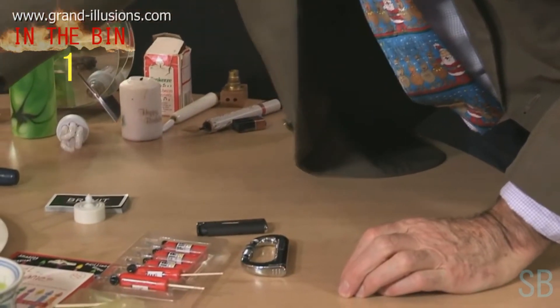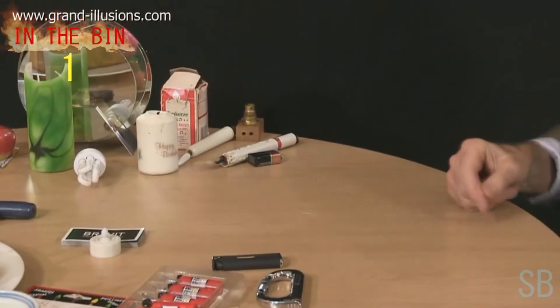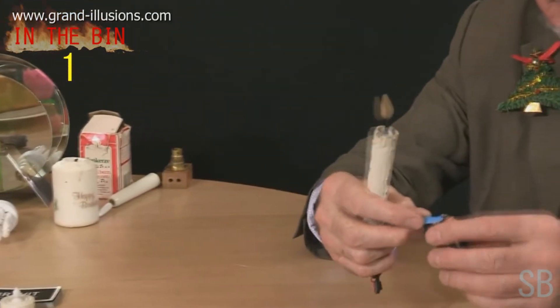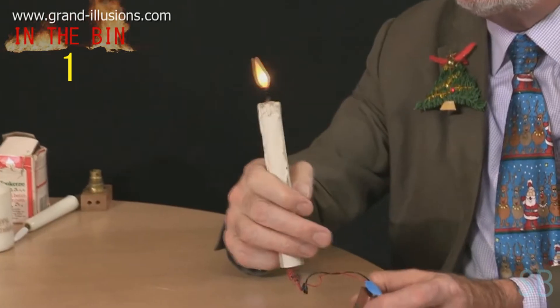Also in the early days I came across some electric candles which, unlike those ones which are just a steady light, had a bit more subtlety to them. This one, for instance, which is very early electronics, flickers nicely.